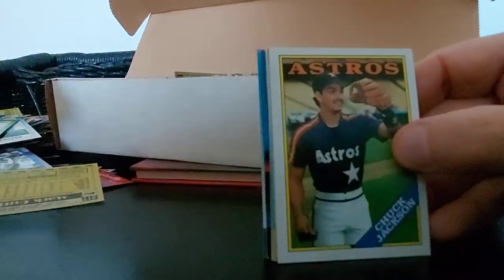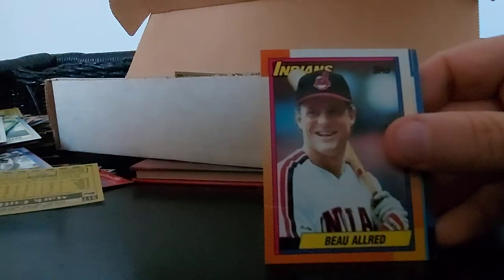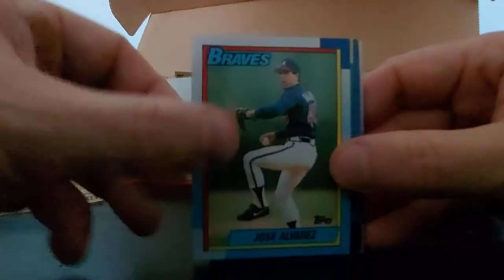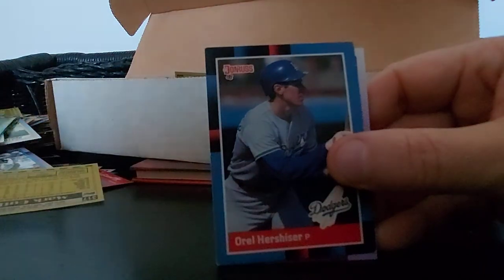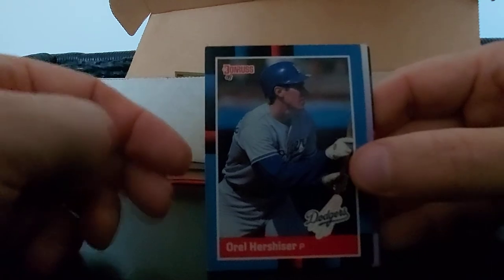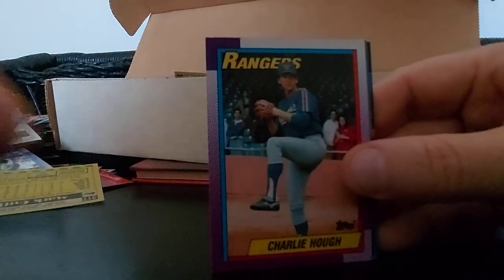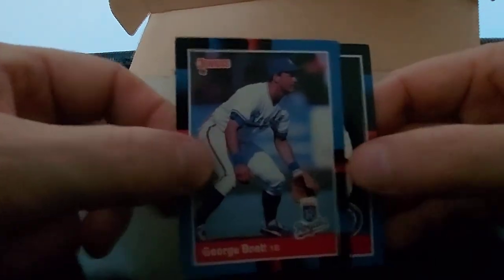Randy Jones for the Mets, Tomasco Garcia. Jose Alvarez, Fuller Action Series. Orel Hershiser - not pitching but hitting - okay, 88 Donruss, interesting. Charlie Huff again. George Brett, 88 Donruss, nice. Doyle Alexander. Wade Boggs, Hall of Famer, 89 Donruss. Steve Rosenberg. Moving right along - Julio Franco, 88 Topps, nice card.